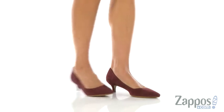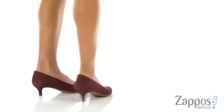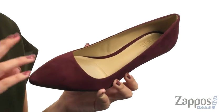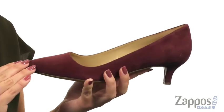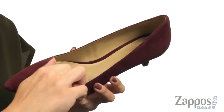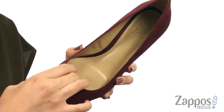Hey there everyone, Autumn from Zappos here and this is Pippa from Naturalizer. This pump has a premium leather or suede upper with a great pointed toe in the front — I just love the classic look about it. It's easy to slip on, it has a really soft synthetic lining. It's got the N5 contour technology in the footbed with dual density cushioning.